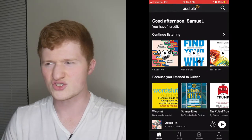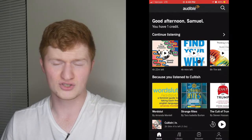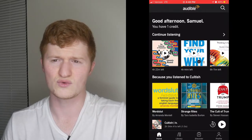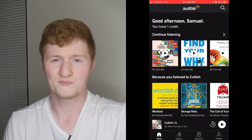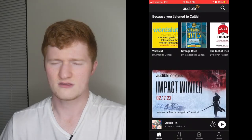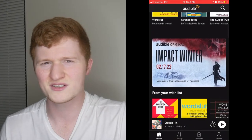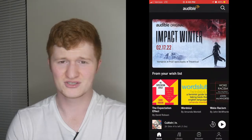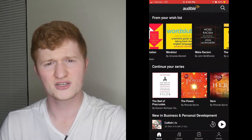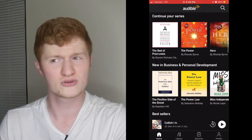Scrolling down the home screen, it's really just a series of different books — some you have, most of which you don't. At the top, you'll see what you've most recently listened to and you can listen from where you left off. Below this, you'll see recommendations based on a book you've recently finished. Then you'll see a bunch of what looks like random Audible original series — I don't know what in the Audible algorithm determines which ones appear on your screen, but they're there.